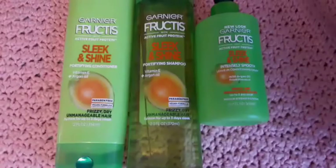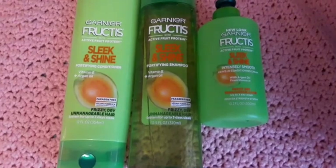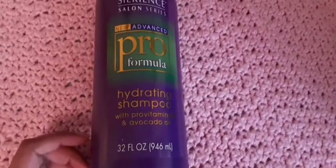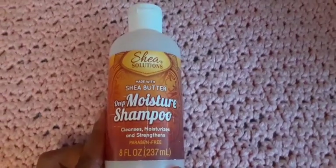I have the Garnier products — these products have a lot of slip. I have the leave-in conditioner, the shampoo, and the conditioner. I have the pro formula hydrate shampoo with avocado, this is from Dollar Tree.